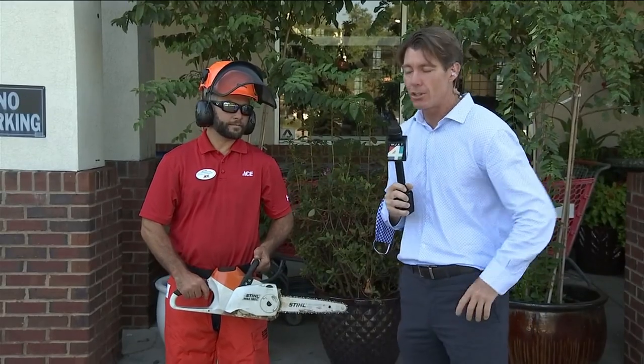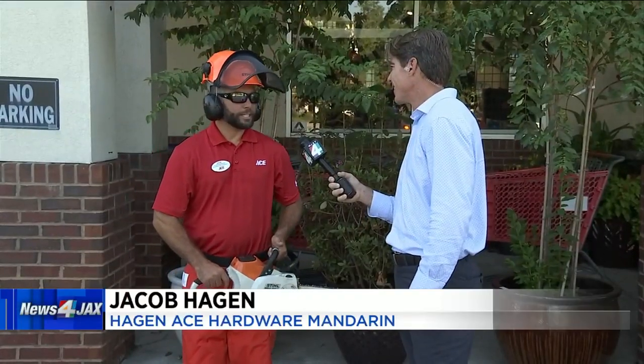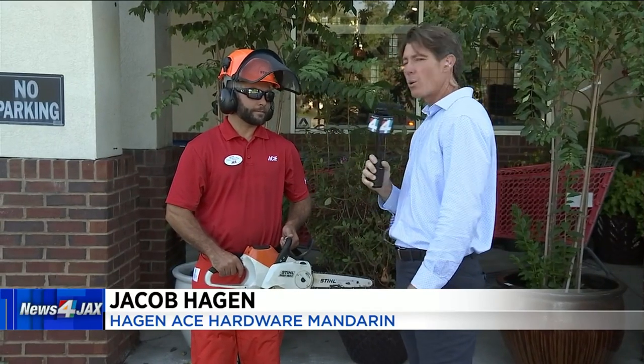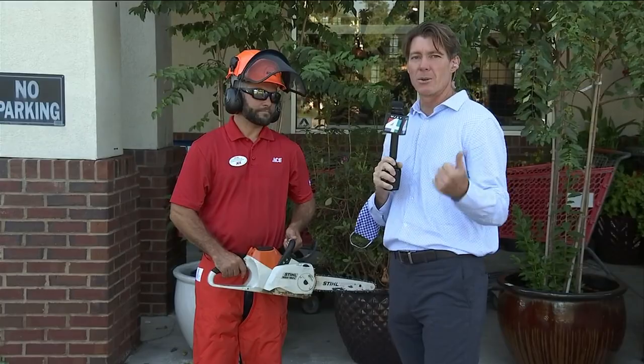What type of chainsaws should you get? We've got gas-powered chainsaws, we've got electric chainsaws, we have battery-operated chainsaws. You've got quite the selection. Which one's best? Let's go in and find out.